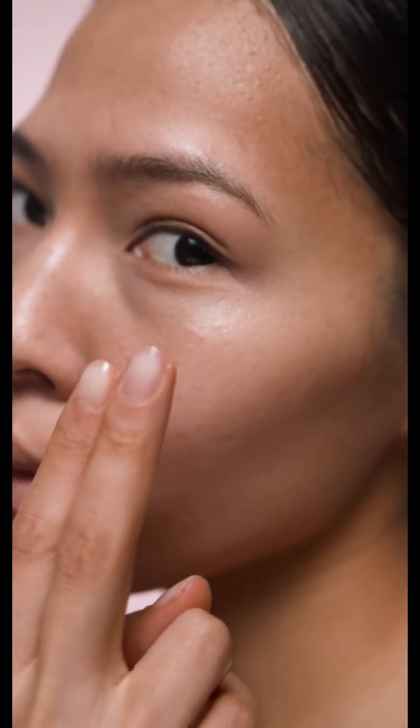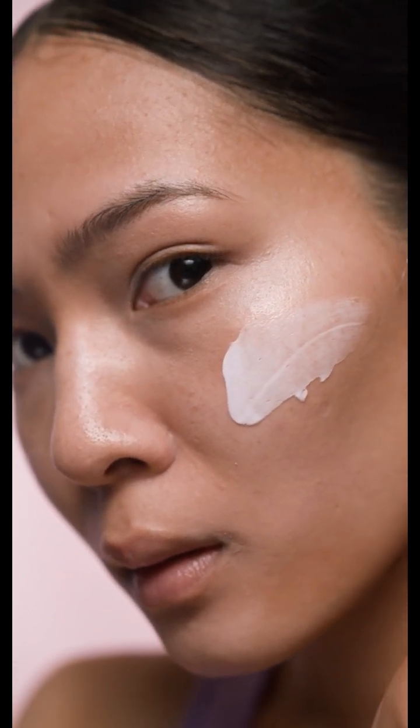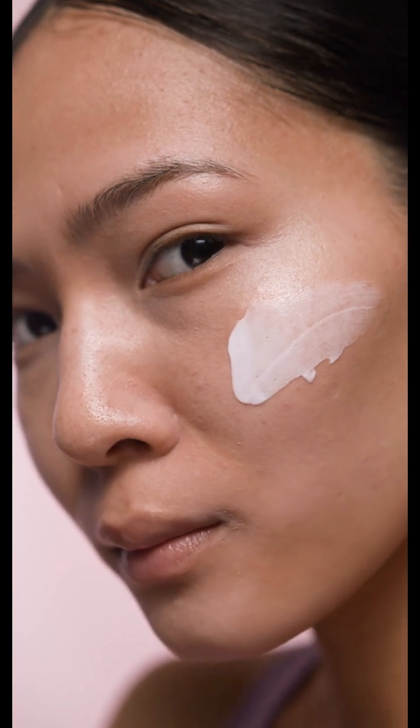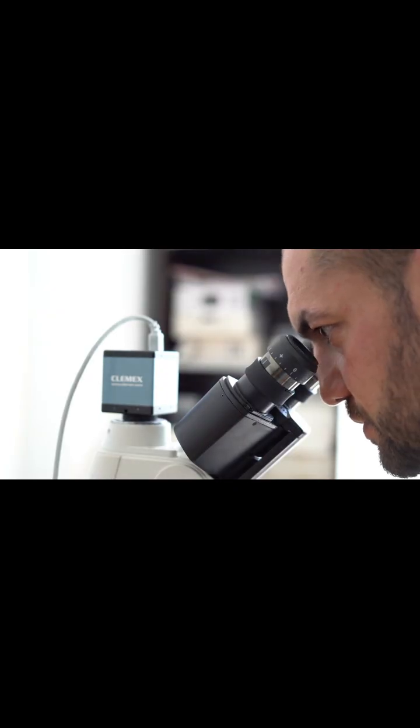Sunscreen is an effective method to protect against skin lesions caused by sunlight and to reduce the appearance of skin cancer. Recently, independent laboratory tests on sunscreens have detected the presence of benzene, a human carcinogen.